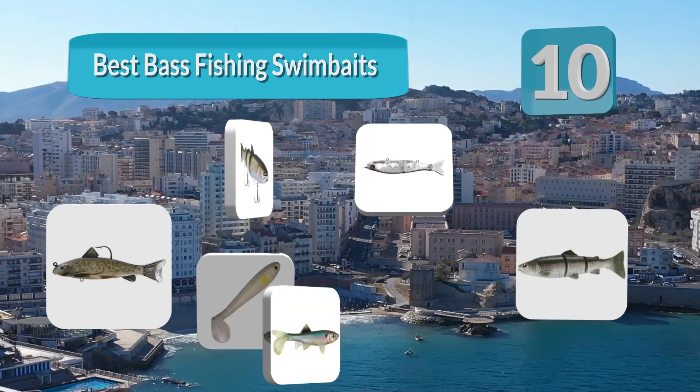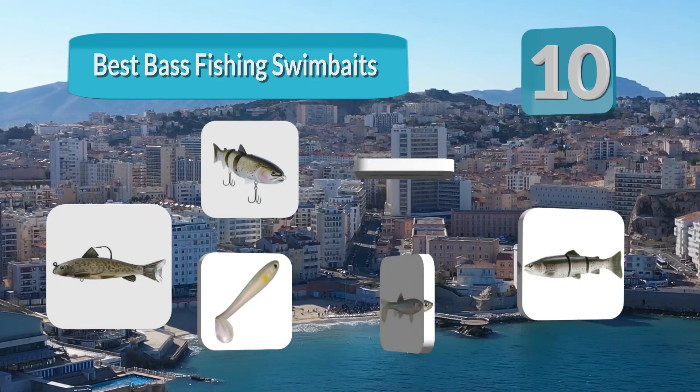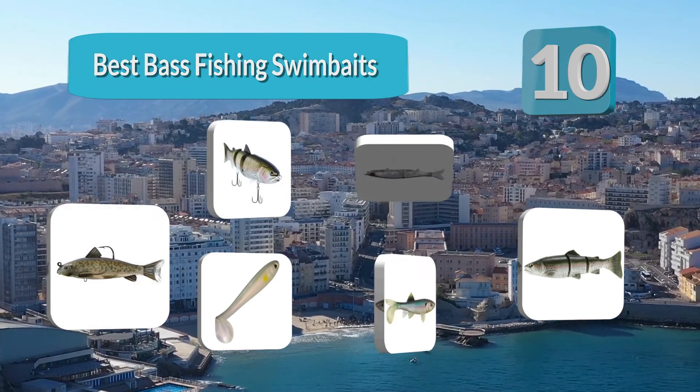We've compiled the best swimbaits, known for their strength and ability to catch big bass. Our list includes various types of swimbaits, so some are more suitable for certain environments, bass, and styles of fishing.